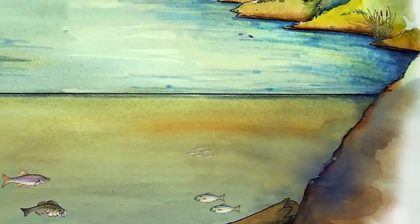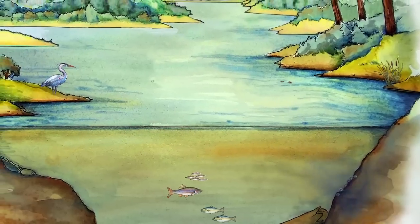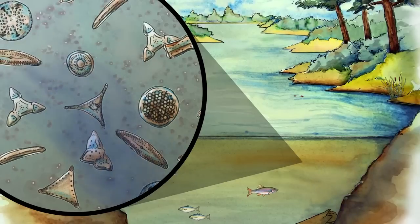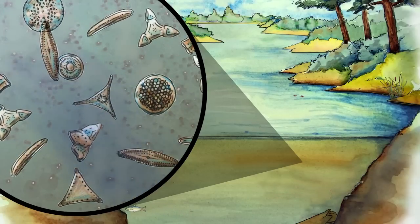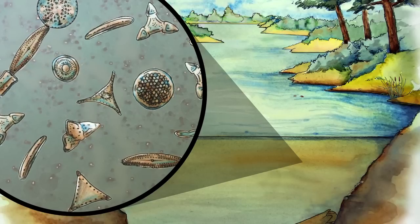The nutrients, warmed by the sun, fuel an explosion of single-celled plant life in the river. Silica-shelled diatoms feast on the nutrients. They use the nitrogen, the phosphorus, the calcium, and the potassium to maintain the chlorophyll, the amino acids, and the nucleotides that drive their molecular machinery.